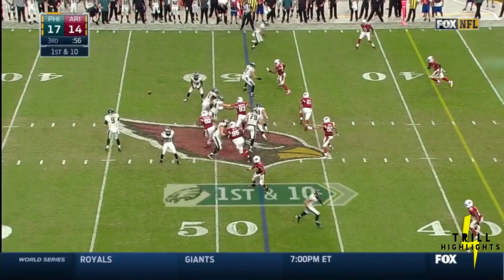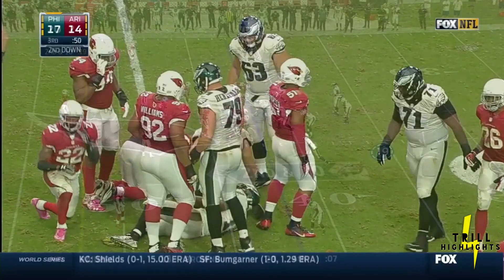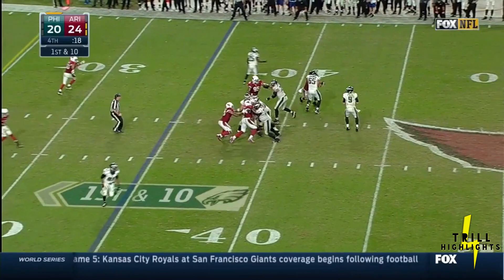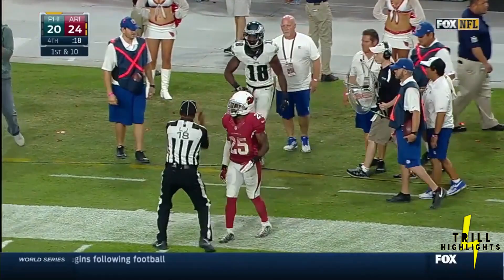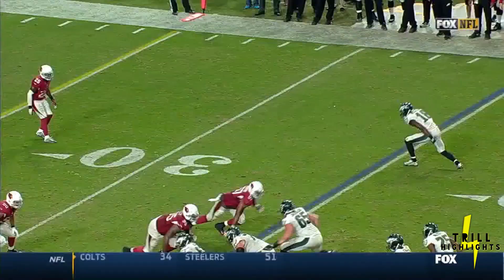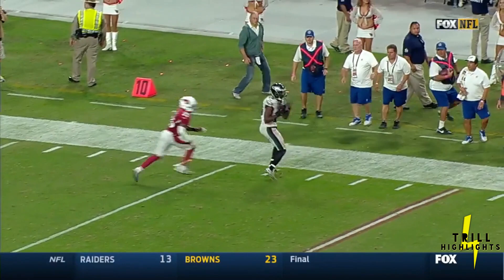On first down, pass to Macklin — it's to the 45. Pass is caught, tackle made right away short of the first down. Sideline throw, right on target and out of bounds. Jeremy Macklin. And for Foles, that's his 36th completion — it's a new Eagles record, but he's more worried about trying to get the go-ahead touchdown. He tried to run somebody underneath this route but he went to the flat. That's a great throw.